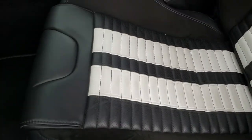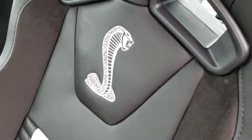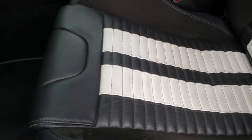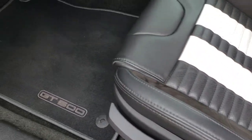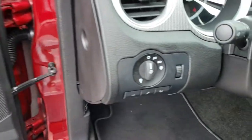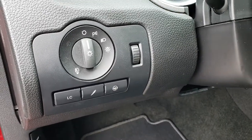Inside, it does have the Recaro seats. You can see it has the Cobra emblem stitched into the backrest, Recaro on the sides, side curtain airbags, and a driver seat height adjuster. It has the white inserts with suede on the sides. GT500 floor mats, power windows, power locks, and power mirrors. It has the automatic headlamps, along with the launch control and the different steering wheel modes.